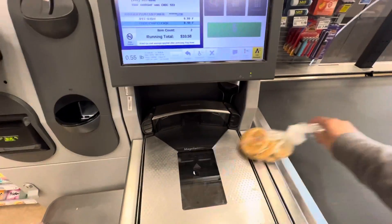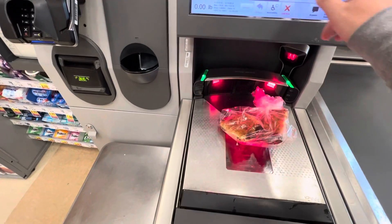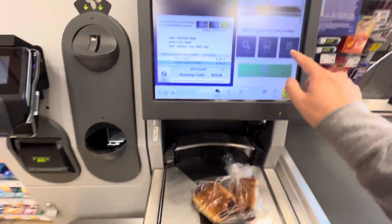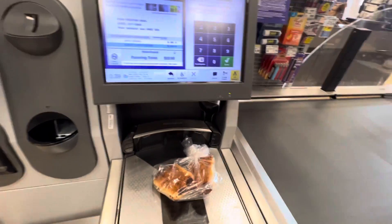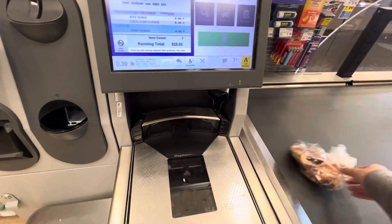Place your cookies on the belt. Place your item on the belt. Enter your donut quantity and touch the done button. Place item on belt or in cart, then scan next item.